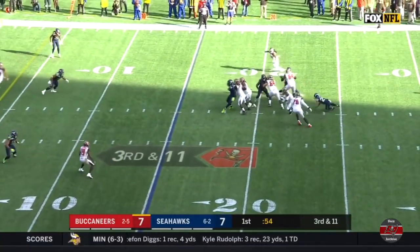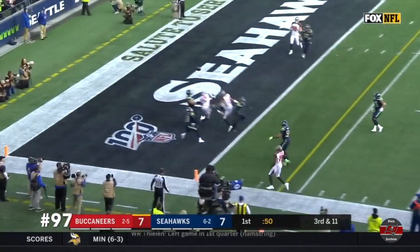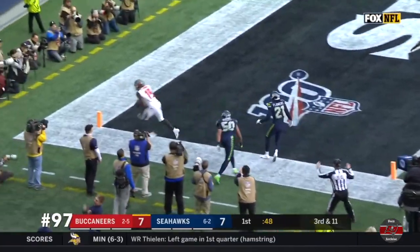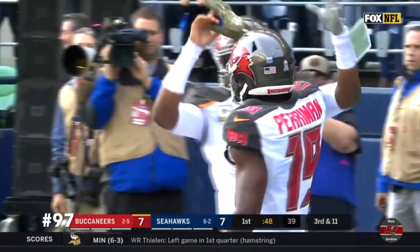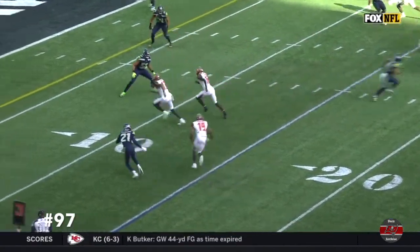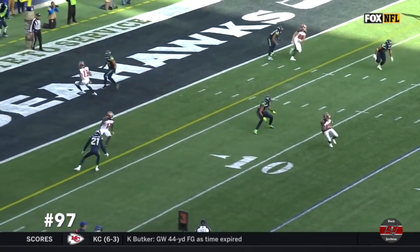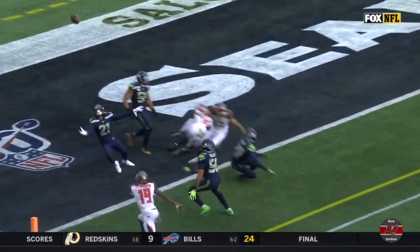Third down and 11. Winston avoids the pressure, rolling left, and now he throws to the end zone. It is deflected and caught for a touchdown by Perriman. Oh my goodness. This is Perriman right here. He just stays in the fight. Here's the inside breaking route. But this ball could be intercepted right here by Marquise Blair. They're in.